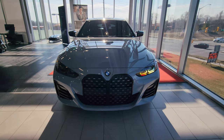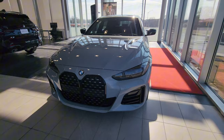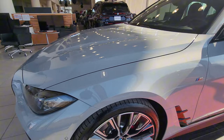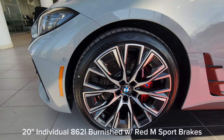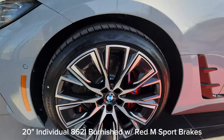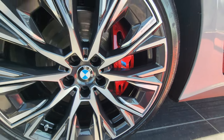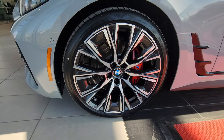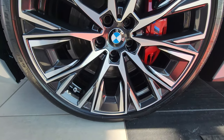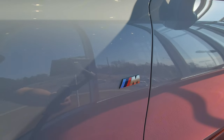The front end is slightly different on the Grand Coupe versus the coupe, but it's barely noticeable unless you put them side by side. Another nice addition to this Legacy Edition: we have the 20-inch double-spoke 862 Individual wheels. Right here on this spoke you can see it says 'Individual,' and of course we've got that red M Sport brake caliper. I believe there's 245 on the front and 255 on the rear.